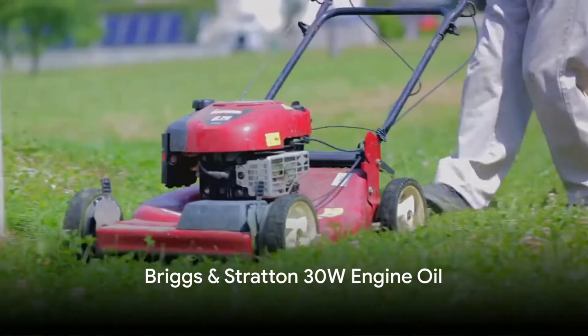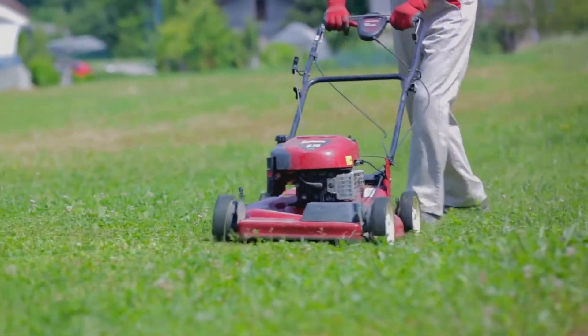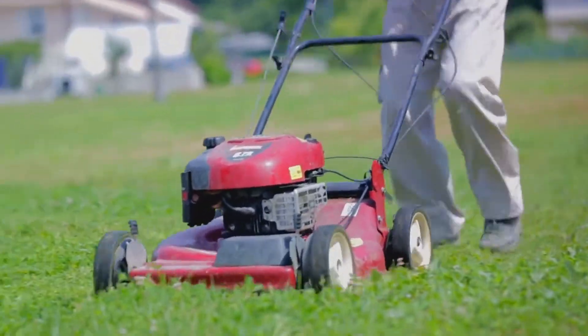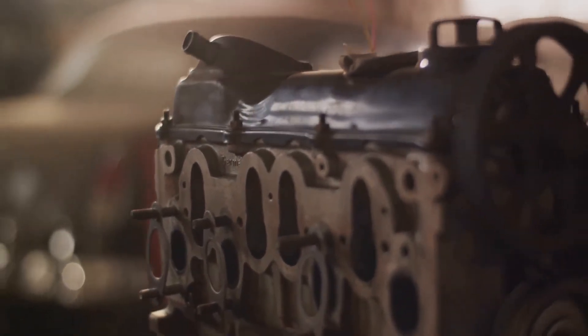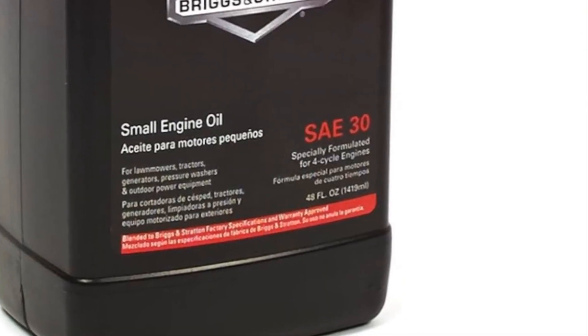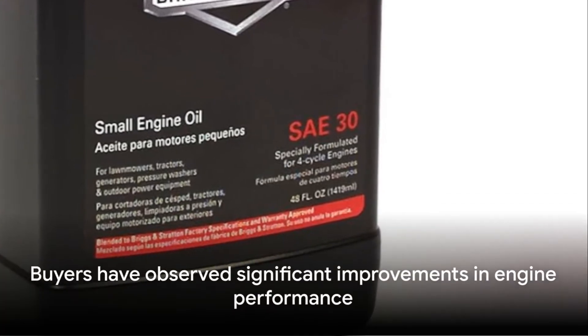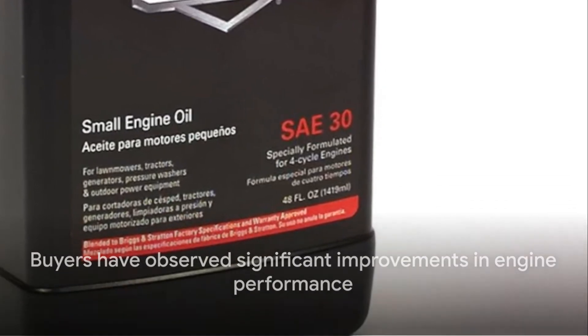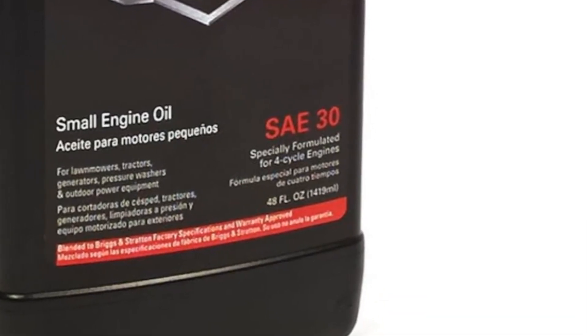Lawn mowers and power tools also require proper engine maintenance, and Briggs & Stratton's 30W engine oil is well suited for these applications. It is recommended for four-cylinder models, providing smooth engine operation in warmer seasons. Buyers have observed significant improvements in engine performance, with one noting: "I had previously been using lesser quality oil, and I really didn't understand the effect it was having until I tried some of this."